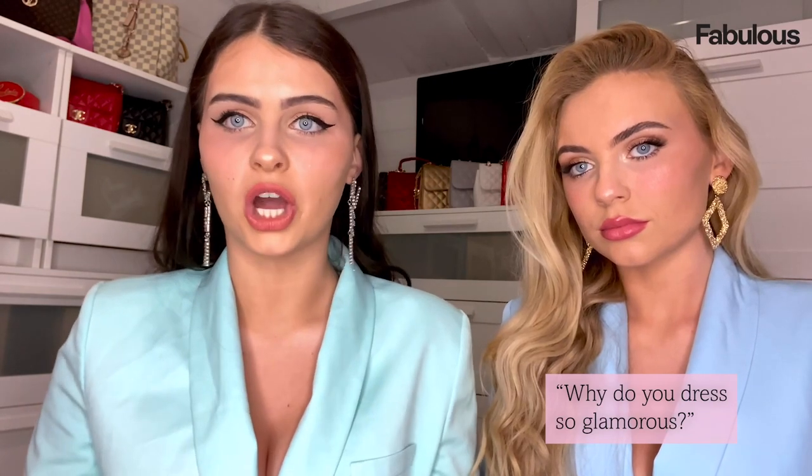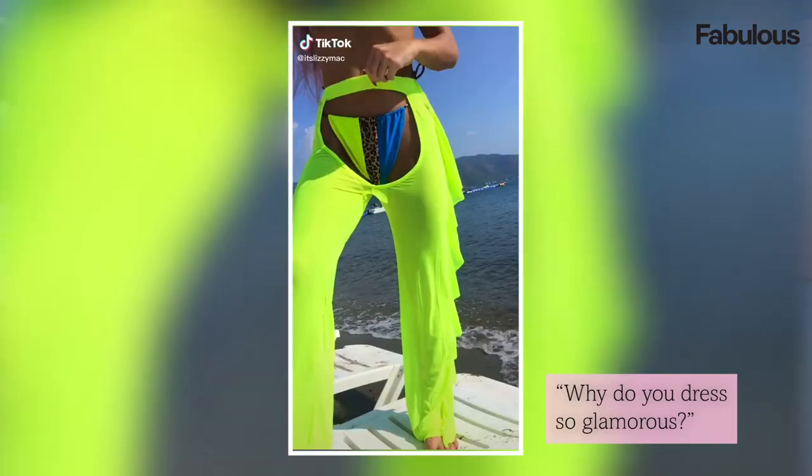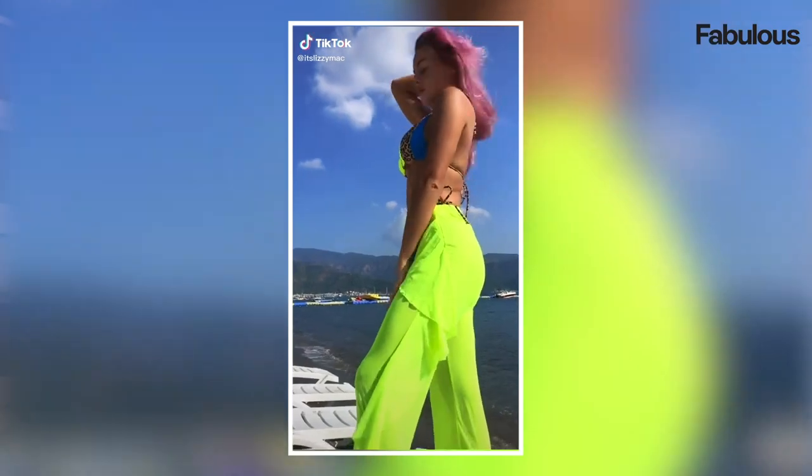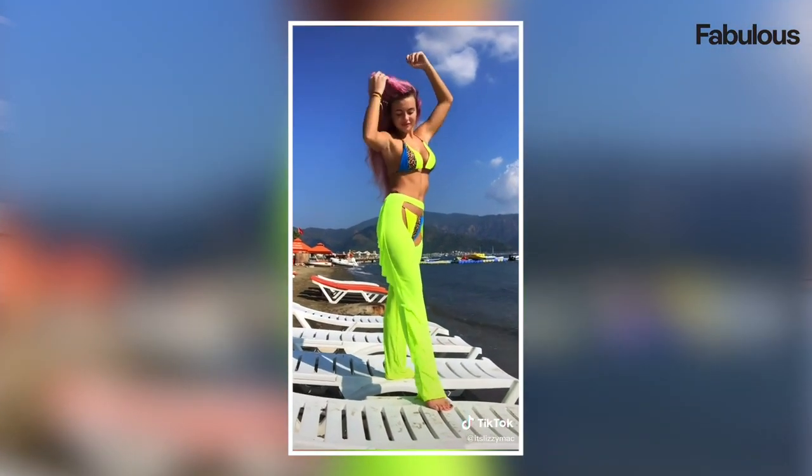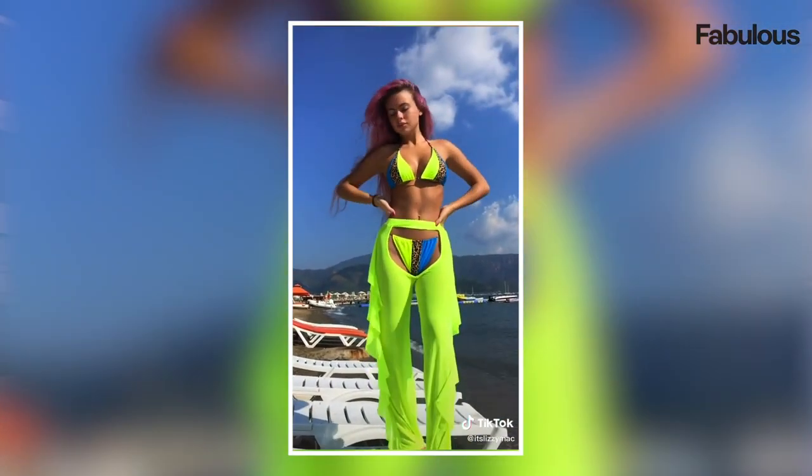Traveller girls like making a fashion statement everywhere they go — a picture is a thousand words, that's why we have to dress the best. Travellers are known for their over-the-top style, but I personally think it has narrowed down over the years and it's getting classier and more vintage. Less is more nowadays. I know years ago it was a bit tacky, but that's just us liking to be noticed and making a statement.